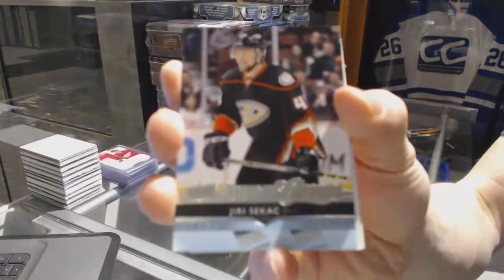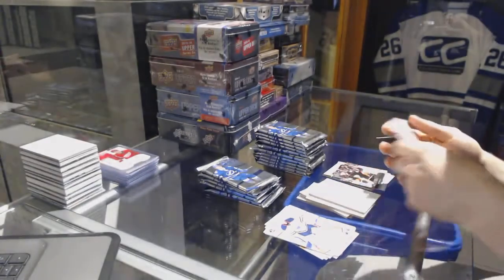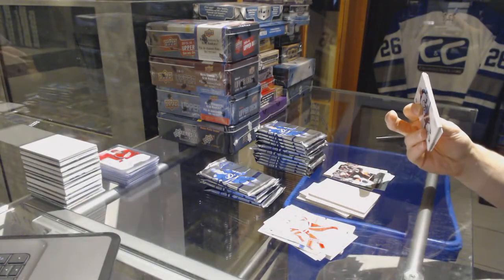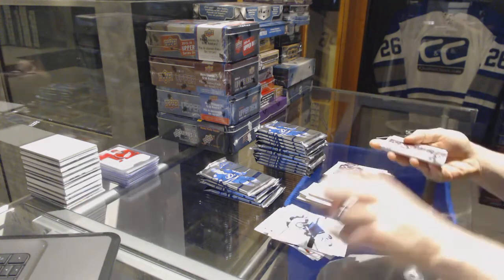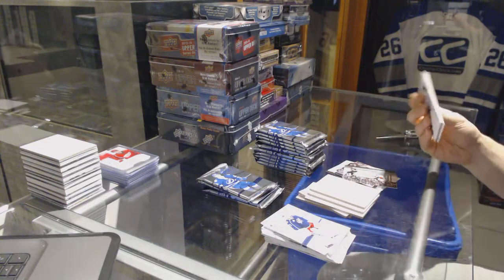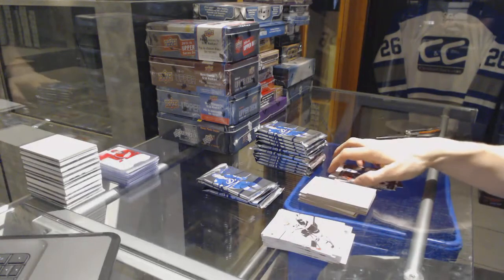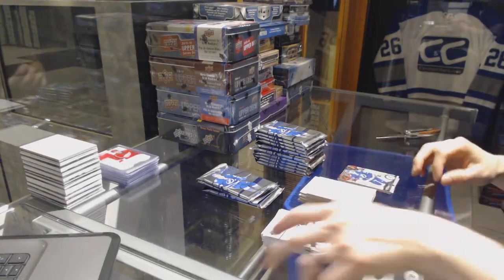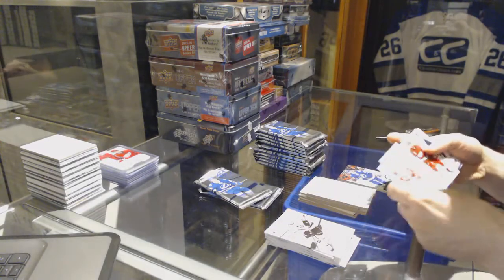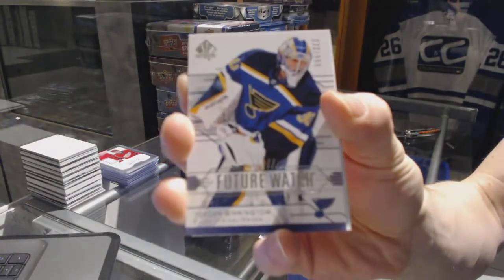Young Guns for the Anaheim Ducks — Yuri Sikic. We've got a Modern Moments for the Kings — Alec Martinez. Series 2 update for the Lightning — Nikita Kucherov. Oh my — Alex Radulov! Oh my, oh my — that was pretty. Future Watch rookie, numbered to 999, for the St. Louis Blues — Jordan Binnington.